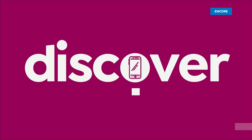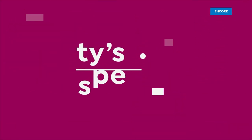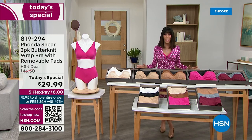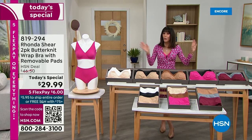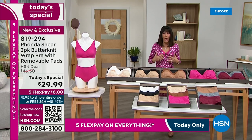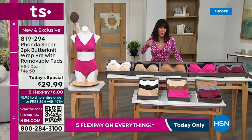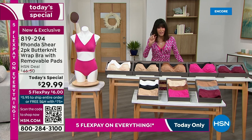Best value of the day — check it out. I cannot wait until you have the opportunity to get this home and feel this against your skin. I have been obsessed with Rhonda's Butter Knit since she did it — first in a nightgown. Now we have it in a bra you can wear every single day. This is a brand new design. You can go to HSN.com where we have the surplus bra and a two-pack for $46.